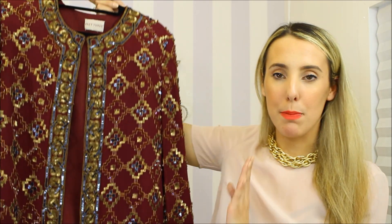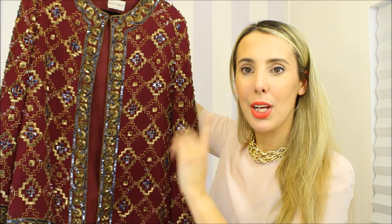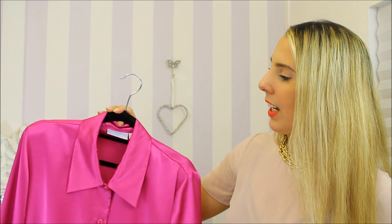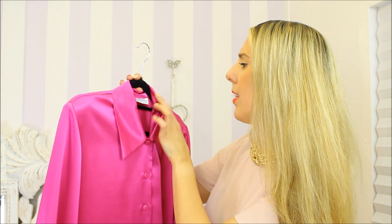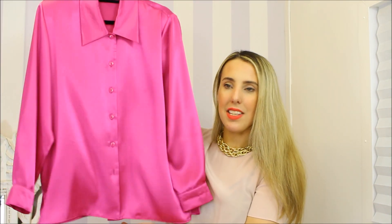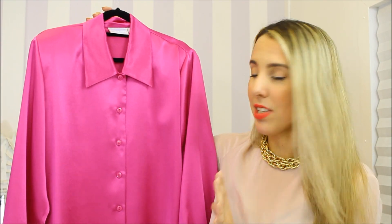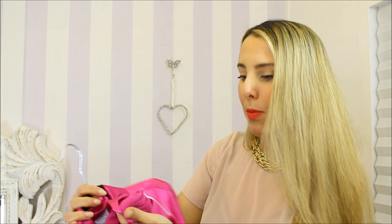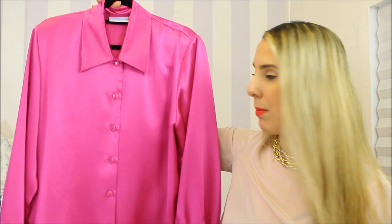I'm confident someone will buy it, especially around this season. You need to be looking out for these beautiful jewel-coloured items people can wear in the evening. I have these two beautiful pieces — an Edinburgh Collection liquid satin fuchsia jewel-coloured shirt. These items are highly desirable throughout the year, but jewel colours are particularly popular for autumn-winter evening wear. Velvet and satin are currently very popular with bloggers.